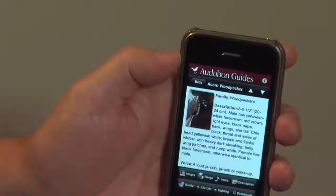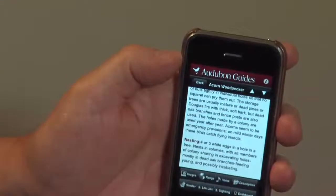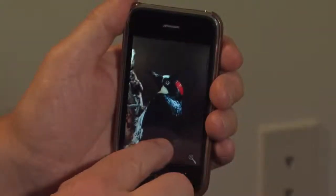In the description section, you can go as deep as you want — not only field marks, but other information about habitat, range, discussion, and natural history discussion. What a remarkable bird. One of the functions I like the most is this magnifier. It allows me to get in and really get up close on field marks.